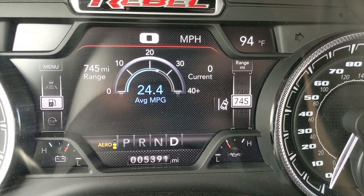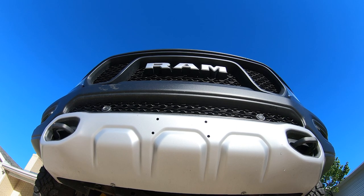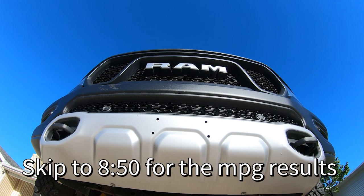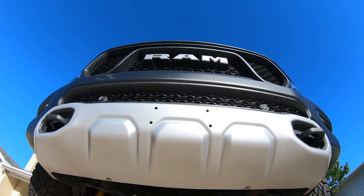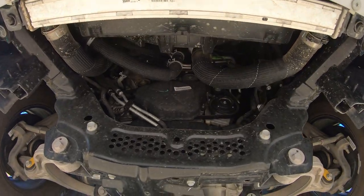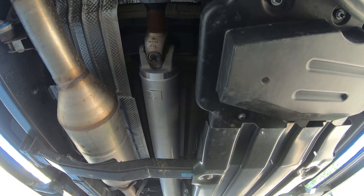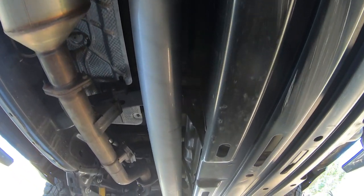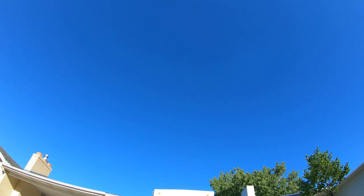How often do you get in your truck and see 745 miles of range left? Pretty awesome. But if you're wondering what it sounds like, let's go ahead and give it a cold startup. And by the time you get to the exhaust, you can hardly hear the diesel clatter. It's actually a very quiet truck, and especially inside where that diesel is hardly noticeable at all.